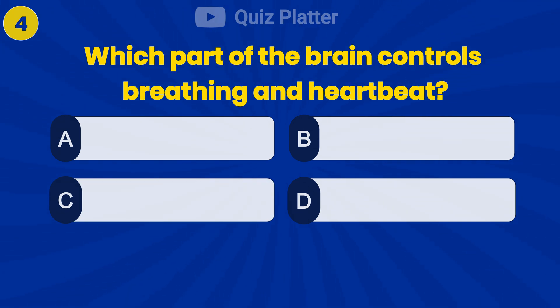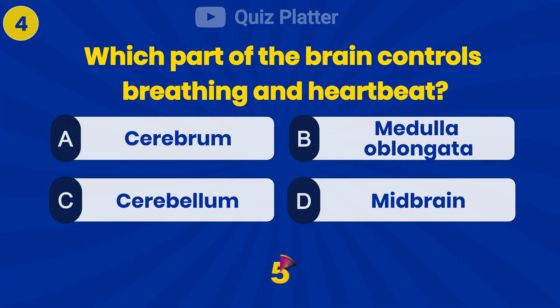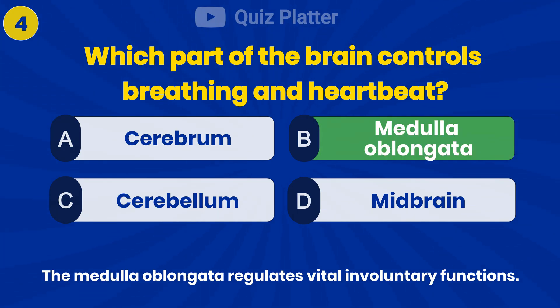Which part of the brain controls breathing and heartbeat? Answer B: medulla oblongata.